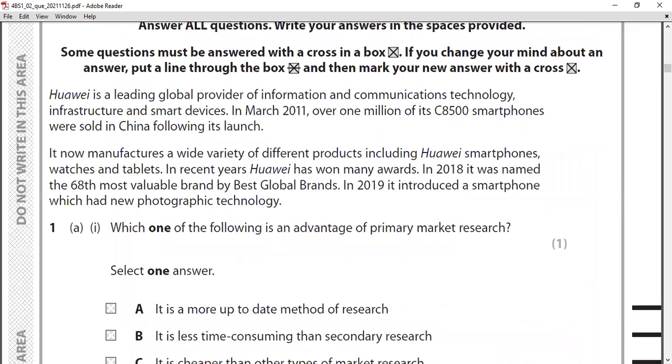Huawei is a leading global provider of information and communication technology infrastructure and smart devices. In March 2011, over 1 million of its C8500 smartphones were sold in China following its launch. It now manufactures a wide variety of products including smartphones, watches, and tablets. In 2018 it was named the 68th most valuable brand by Best Global Brands.